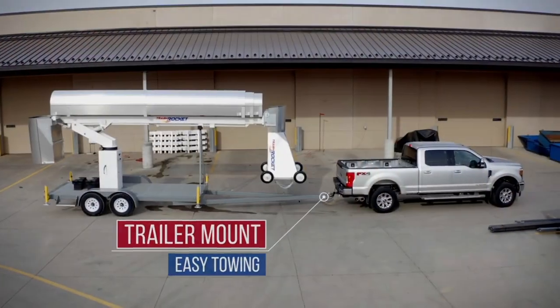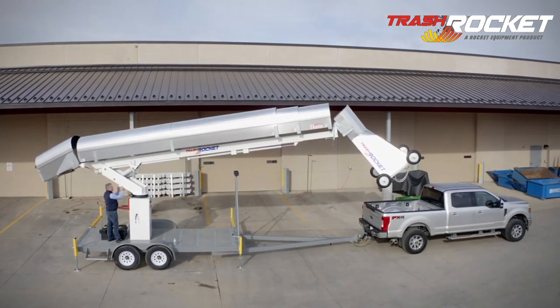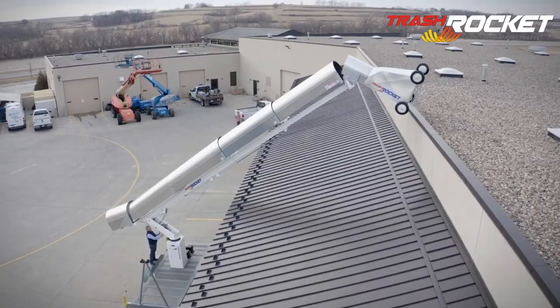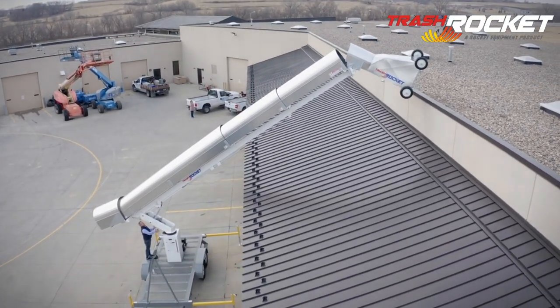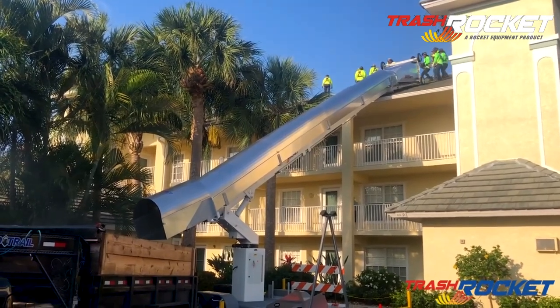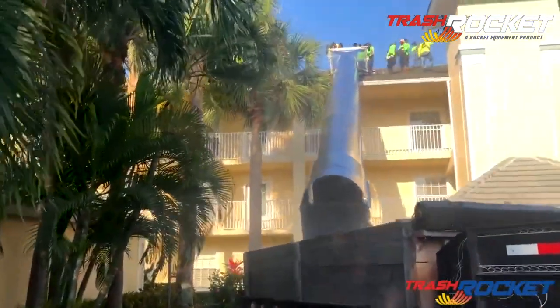Trash Rocket: the latest innovation — send your trash to space? Just kidding. This tool comes highly recommended for large projects where safe removal of roof debris over sensitive areas is required. A favorite among commercial roofing contractors and any roofer who thought it would be fun to have a slide to end his work day with a blast down the chute.